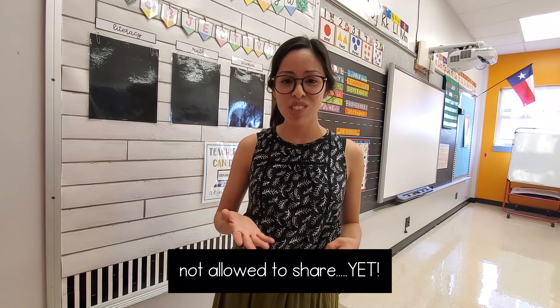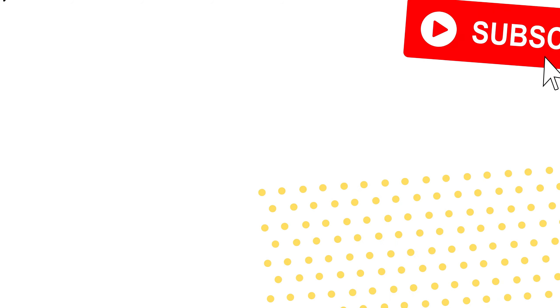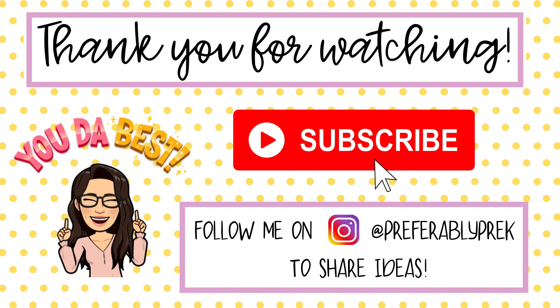If you have awesome resources you use, please share in the comments, and let me know if you want to see other resources from my classroom. For letter recognition and beginning sounds, we have a special school method I'm not allowed to share yet, but I hope to in the future. Thank you so much for watching — I hope this was helpful. I know teachers often walk into classrooms without materials, and I've had to find my own resources for all of this skill-based work. Please subscribe, share, and like if this was helpful!